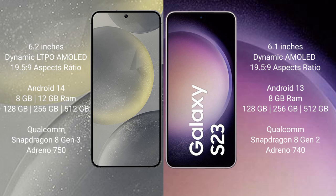Samsung S24 features a Qualcomm Snapdragon 8 Gen 3 processor and Adreno 750 GPU. Samsung Galaxy S23 comes with 8GB RAM and 128GB or 256GB internal storage, a Qualcomm Snapdragon 8 Gen 2 processor, and Adreno 740 GPU.